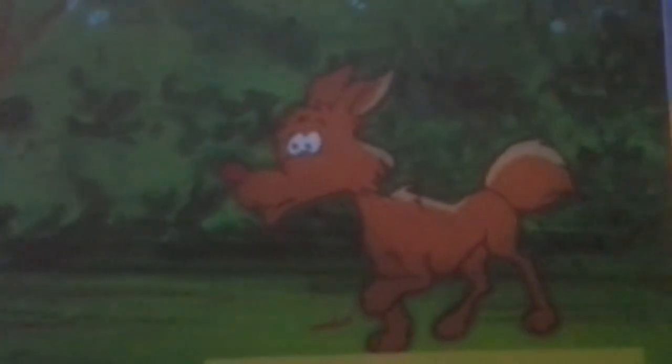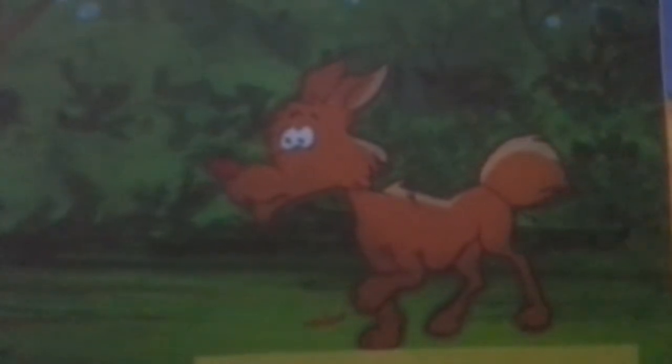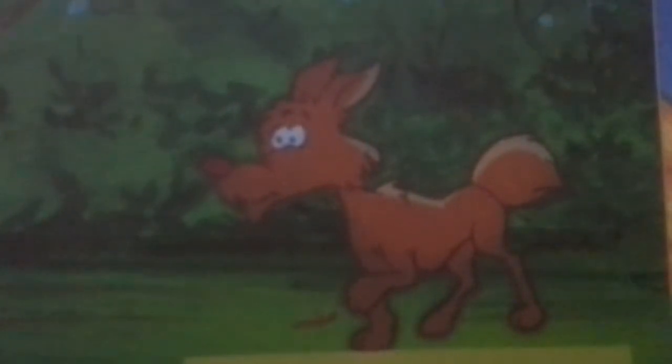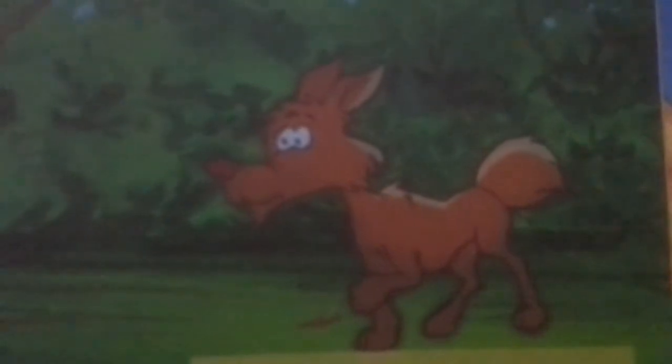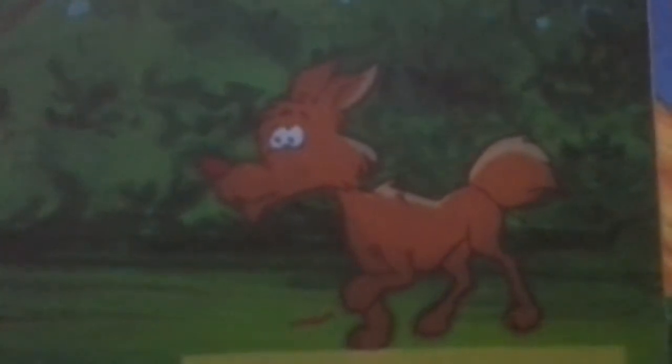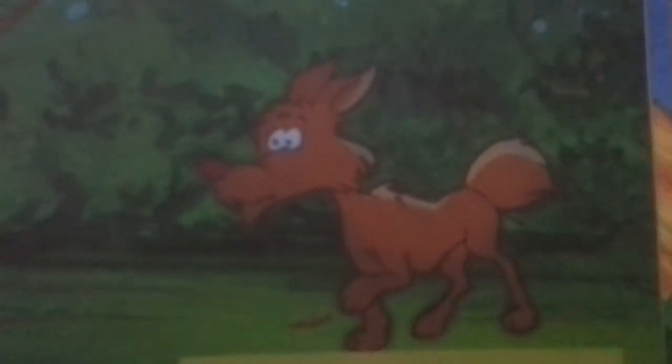Hi friends, many people assume that the animal in the Firefox logo is a fox. Well, what you see in the logo is not fire and fox — it is a red panda. R-E-D, red, P-A-N-D-A.